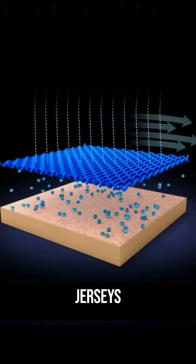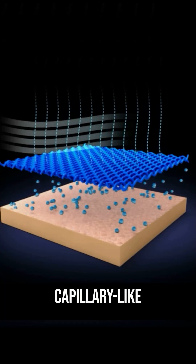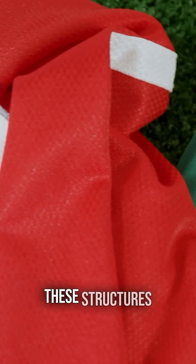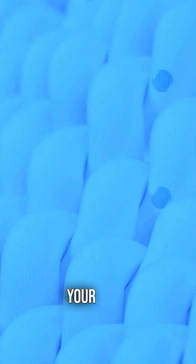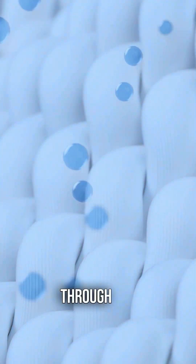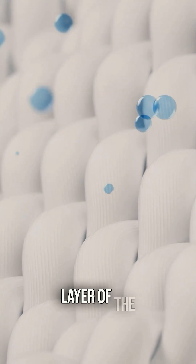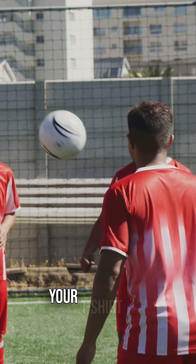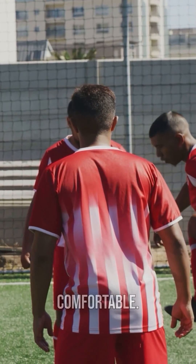Similarly, synthetic jerseys are designed with capillary-like structures running through the fabric. These structures draw sweat away from your body, allowing it to pass through the fibre to the outer layer of the t-shirt. From there, sweat evaporates into the air, keeping your t-shirt dry and ensuring you're comfortable.